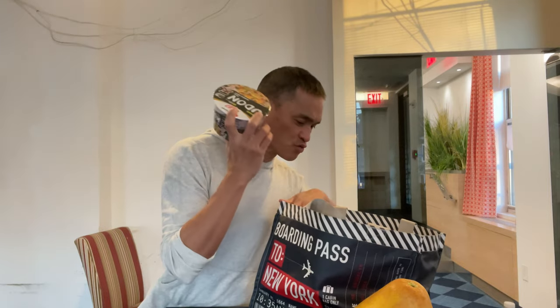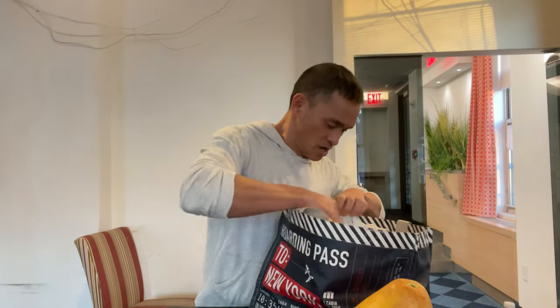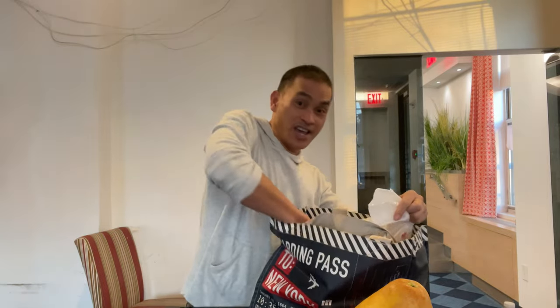Next, Cap Ramen — I got two of this, $1.49 each. And Nongshim Big Udon. Here's the other one. $1.49, not bad.